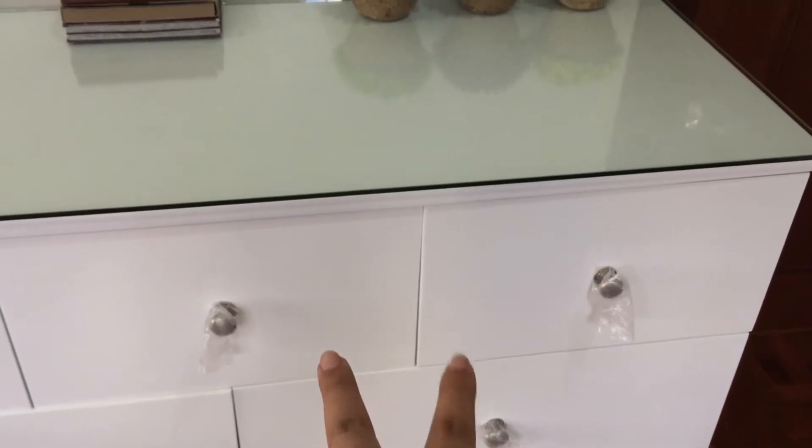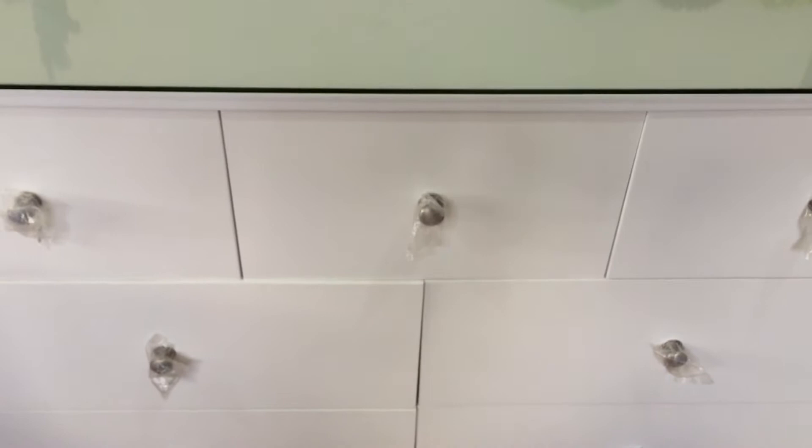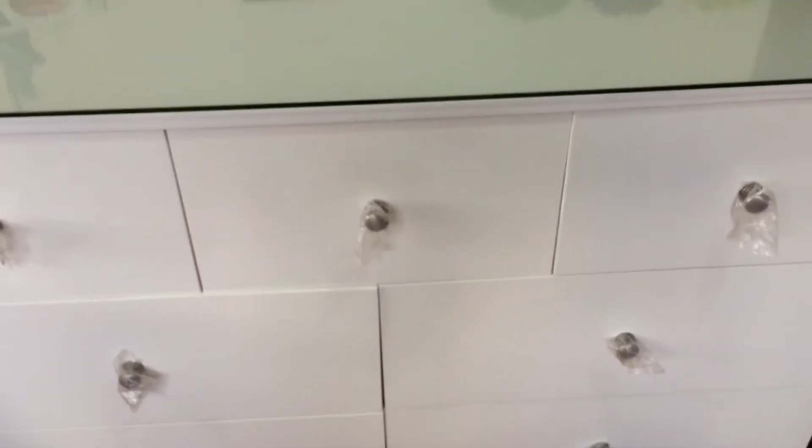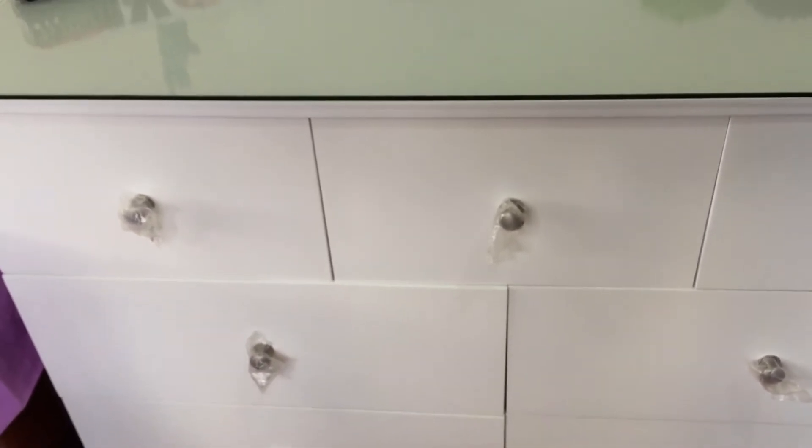I'm not going to show you guys these 2 drawers because they contain undertones. What I'm going to show you are the ones that only contain skincare, hair care, and makeup — so the 5 drawers: the 4 at the bottom and this one at the top left corner.